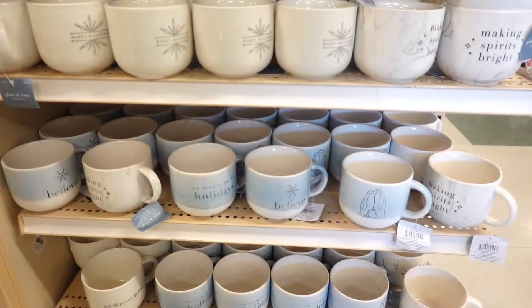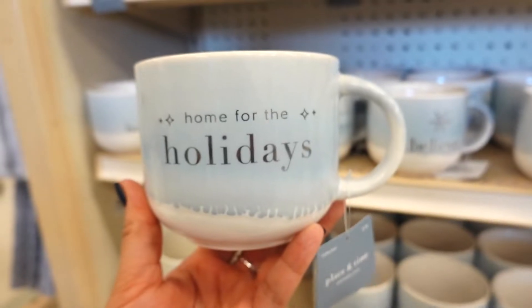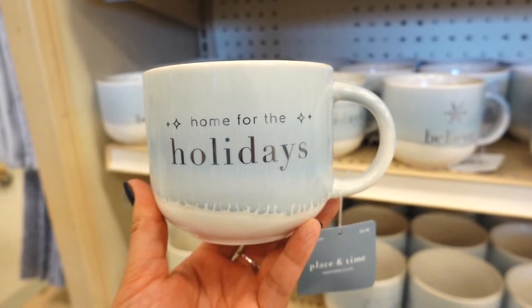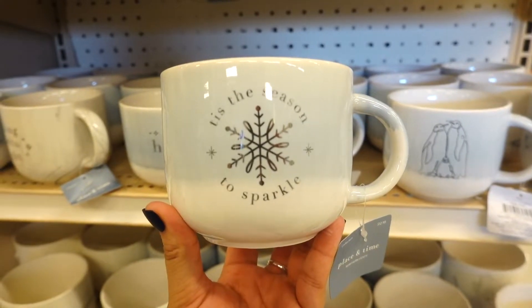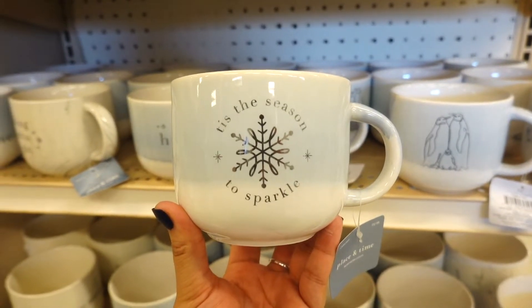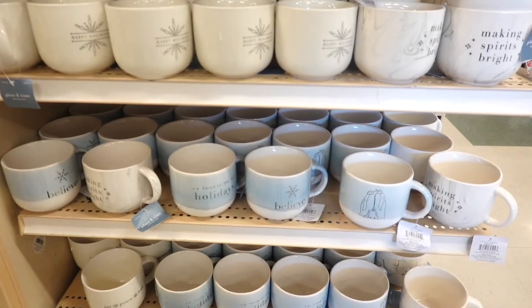I thought it was so cool that they had matching Christmas mugs. They had one that says 'Home for the Holidays,' a joy, peace, and love one, and 'Just a Season to Sparkle.' I just love Christmas mugs, but no more guys — I need to stop.